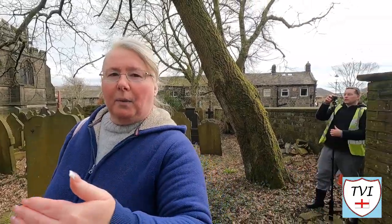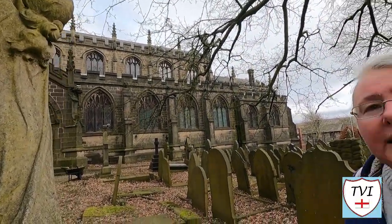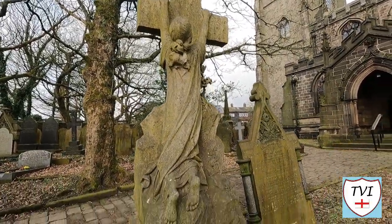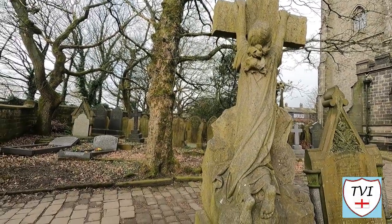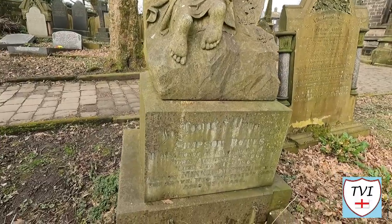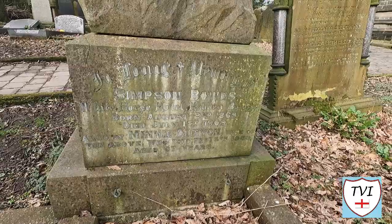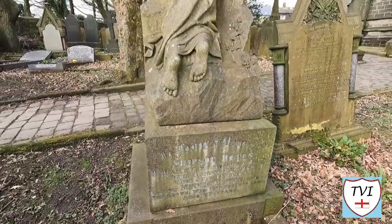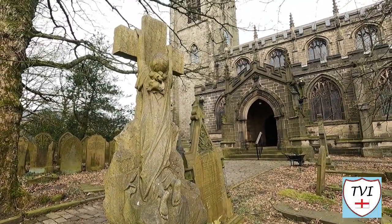We've just come around to one of the footpaths that leads into the church, and we found this monument — look at this! We've got an angel here, or a lady, clinging onto the cross for dear life, and just look how beautifully carved that is. On the back it says South Africa, but the grave is for Simpson Bowes, the White Horse Hotel, Hebden Bridge, August 2nd 1869 to July 1st 1909, and also his wife who died in 1940 aged 67. That person was obviously quite a notable local publican, and what an absolutely impressive monument.